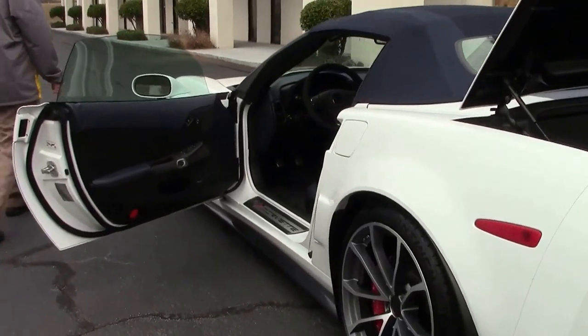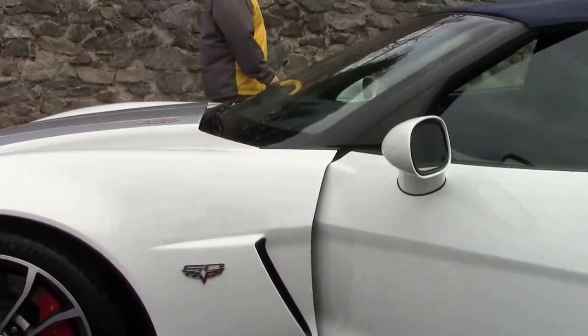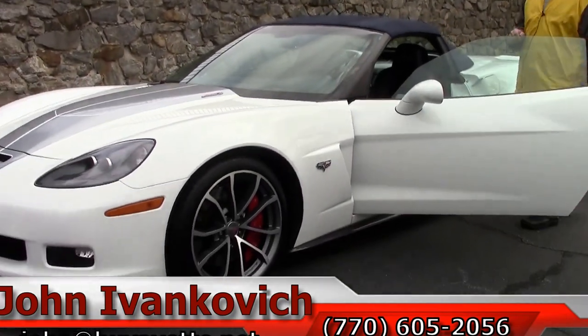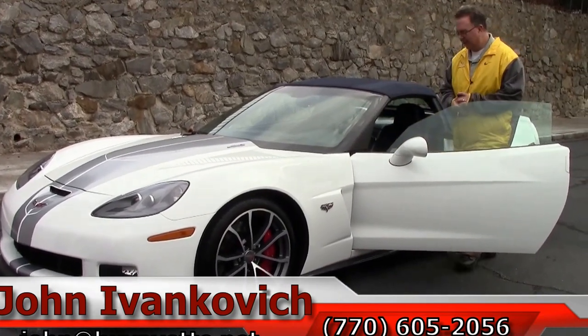Folks, these are extremely popular cars for us — we're very fortunate to get a few of them in. If this is your dream car, give me a call at 770-605-2056 or email john@biovet.net. To see all of our cars first, don't forget to subscribe to our YouTube channel. We'll see you on the road.